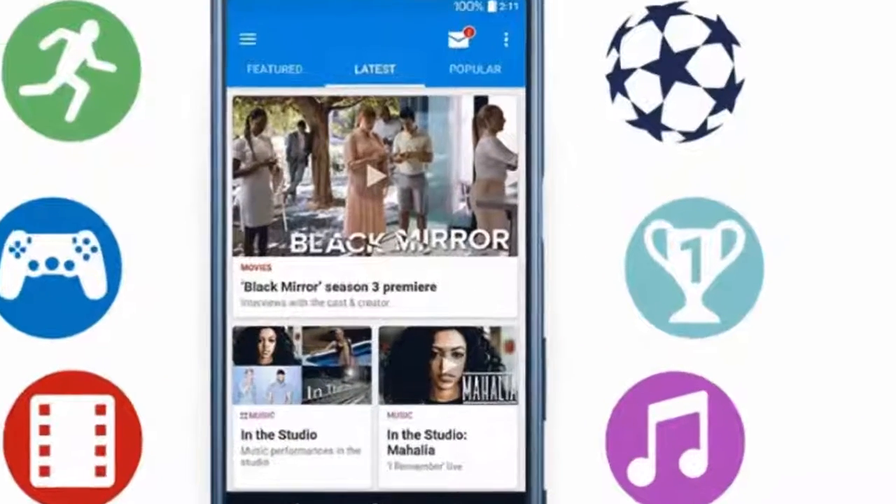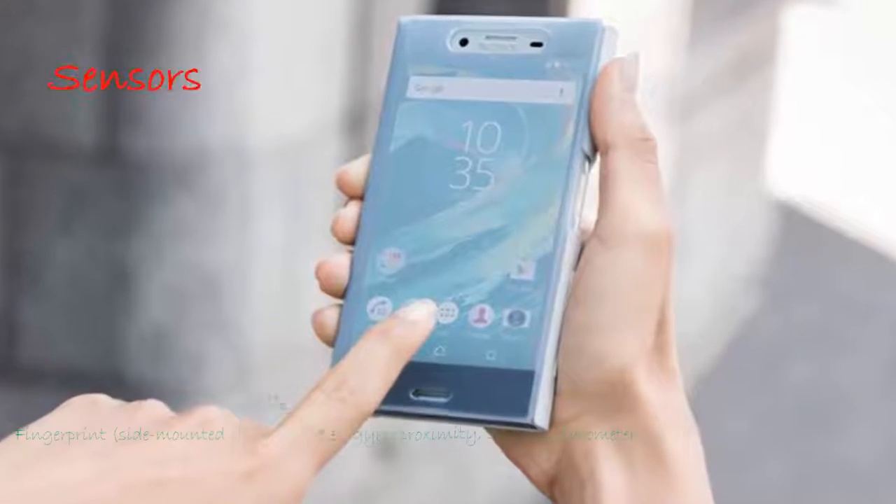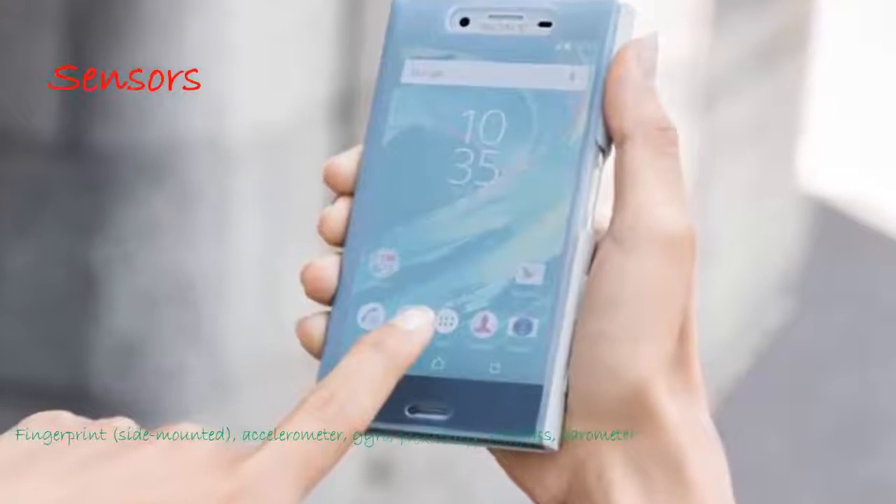Sensors: fingerprint (side-mounted), accelerometer, gyro, proximity, compass, barometer.